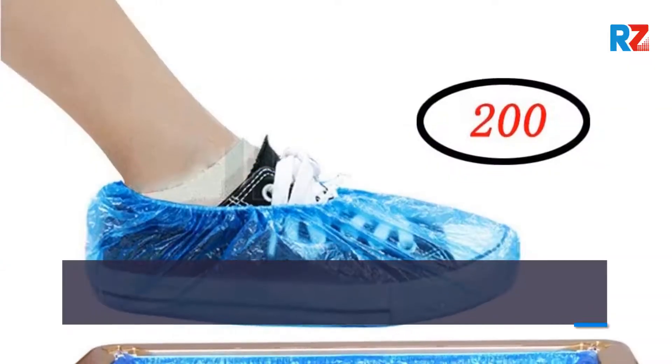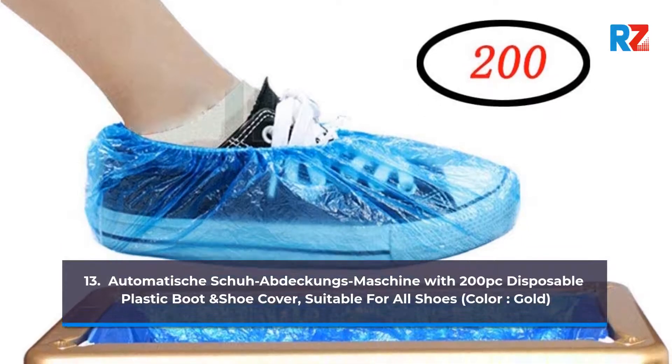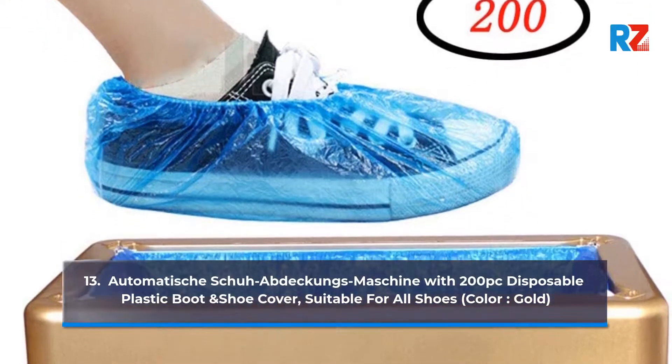13. Automatic Shoe Updeckons Machine with 200 PC Disposable Plastic Boot and Shoe Cover. Suitable for All Shoes. Color: Gold.